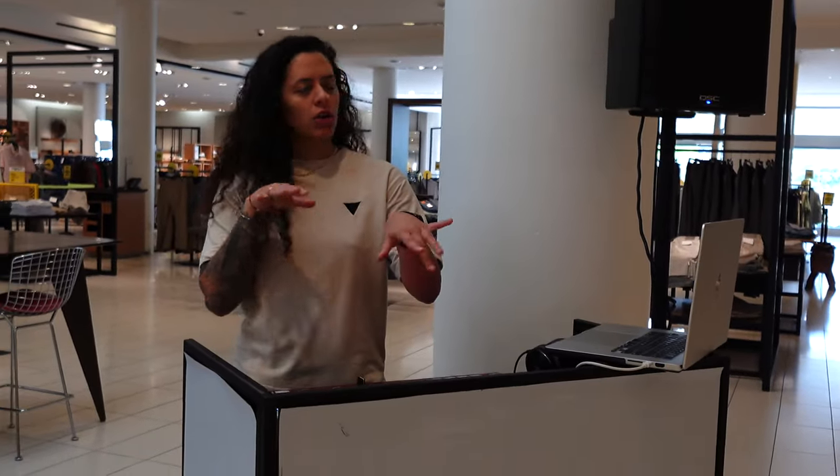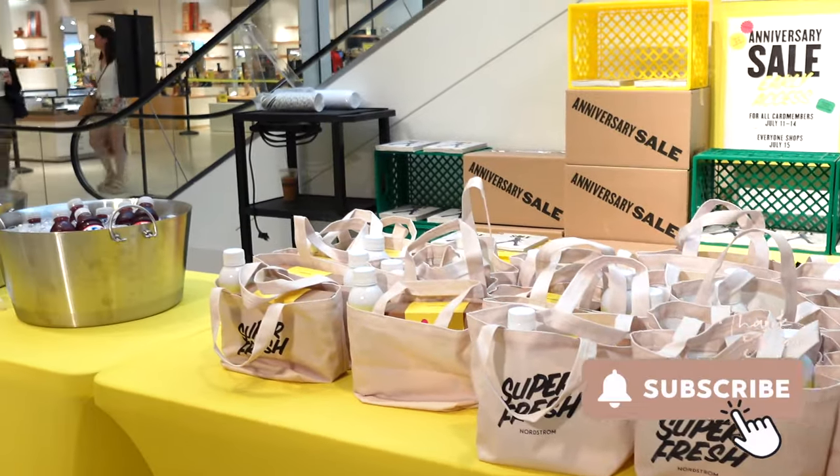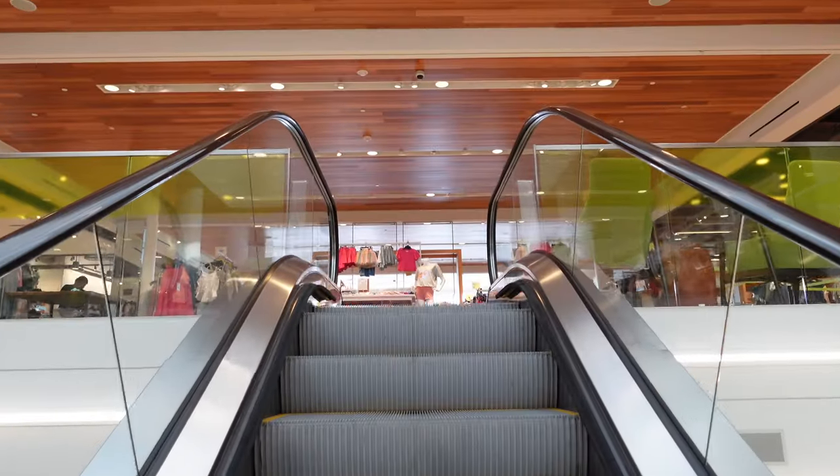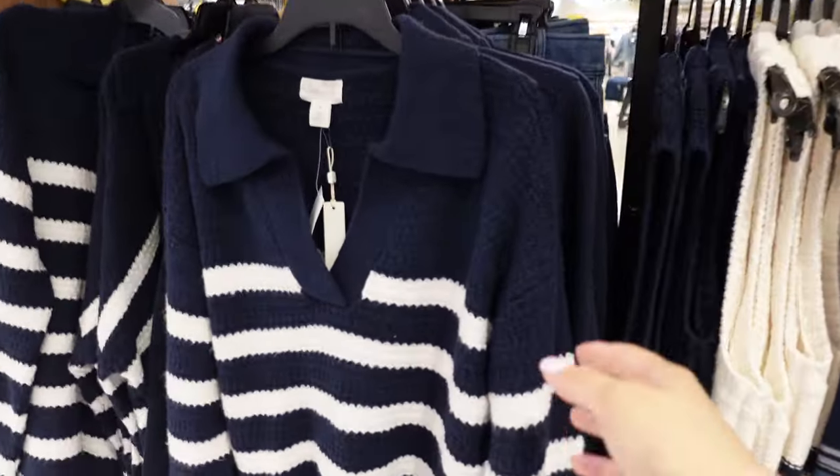I really enjoyed the little DJ they had — she was awesome, really jamming. We also got a little goodie bag. If you are a Nordstrom cardholder, be sure to RSVP to these events.